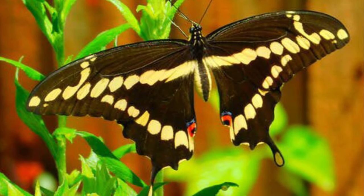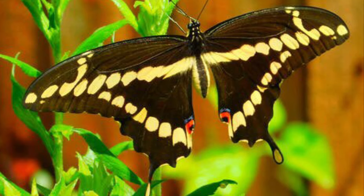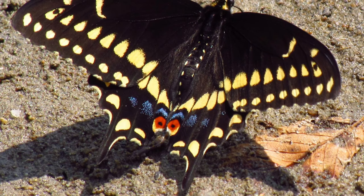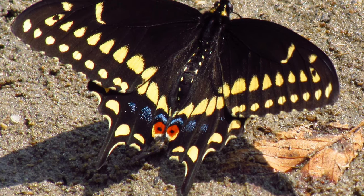The top side of the butterfly — or the dorsal, as it's called when the wings are open — is a very dark brownish-black with buttery yellow horizontal lines running across its four wings.